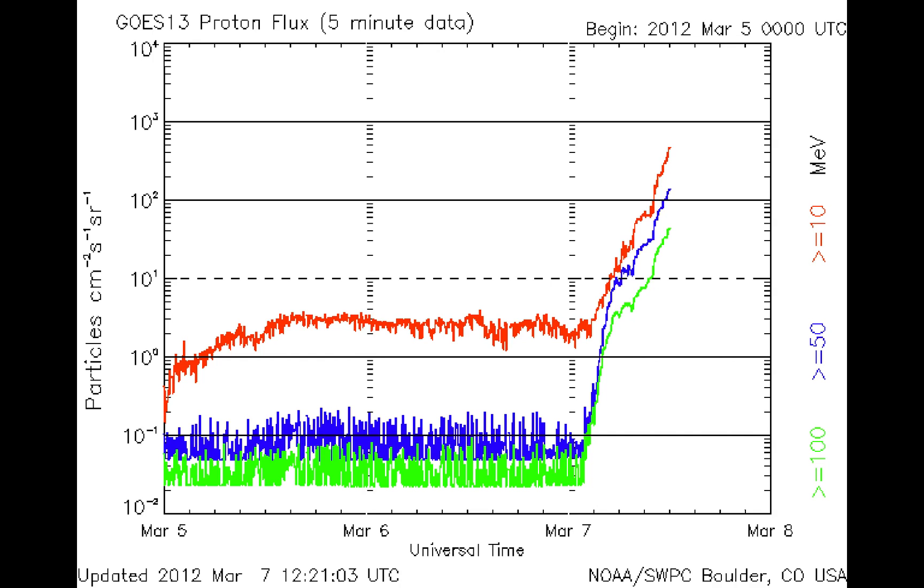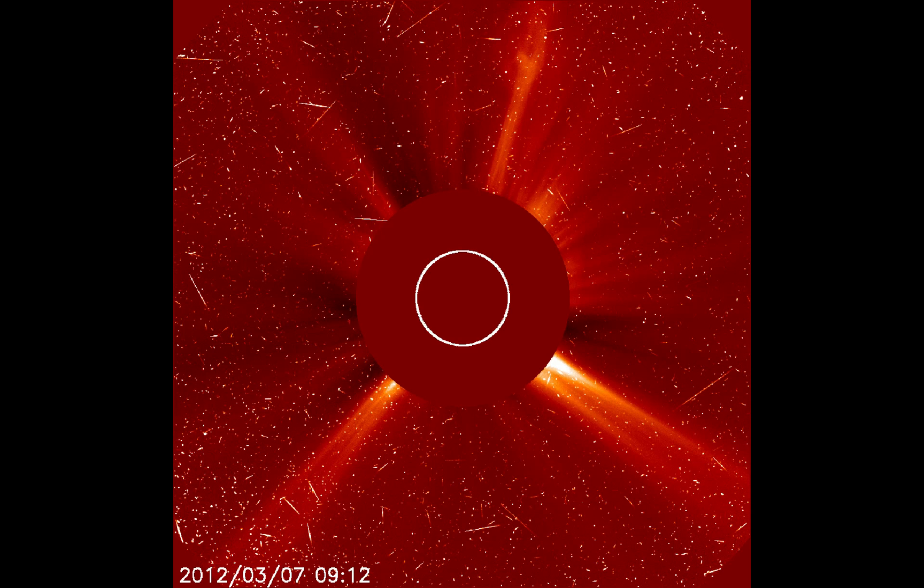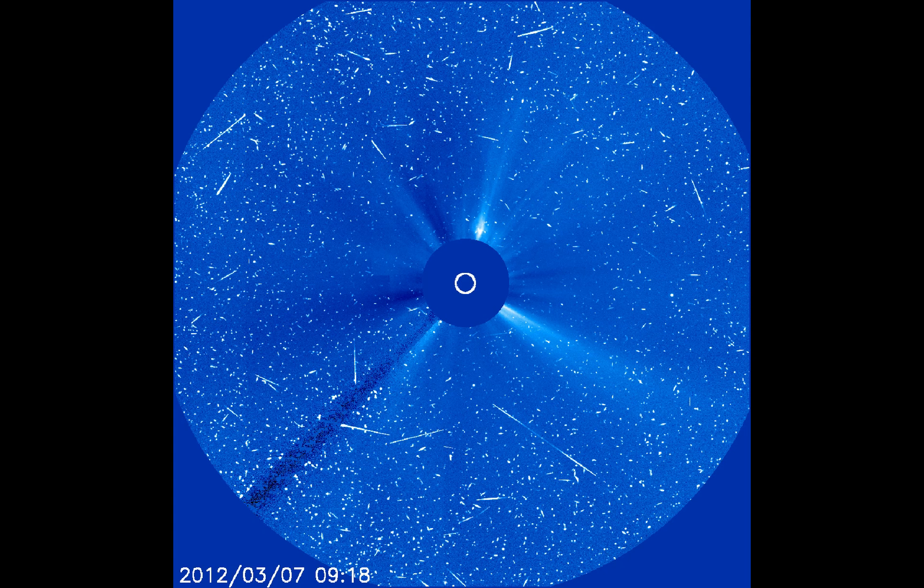When these protons hit the cameras in space, you see all of this snow — all of this speckle. Now, this is not the strongest one we've ever seen, because if it were, this image would be completely washed out, completely white.